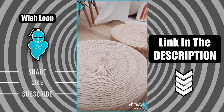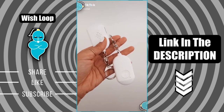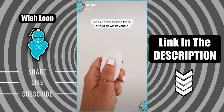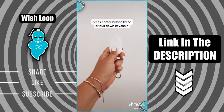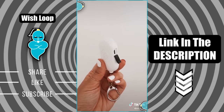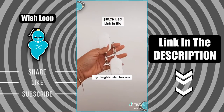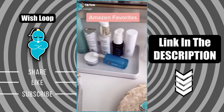Amazon favorites part nine. This is my personal alarm keychain. To sound off the alarm you can hit the center button twice or simply pull down on the keychain. It also functions as a flashlight and can be charged by USB. It comes in a set — one for me, one for my mom. Follow for more favorite things from Amazon.